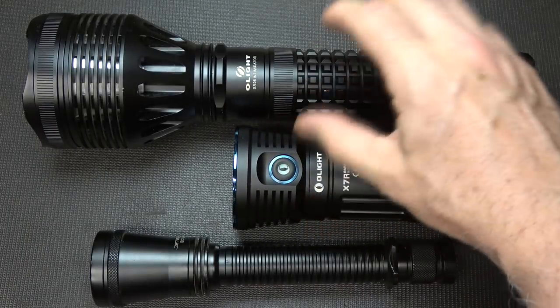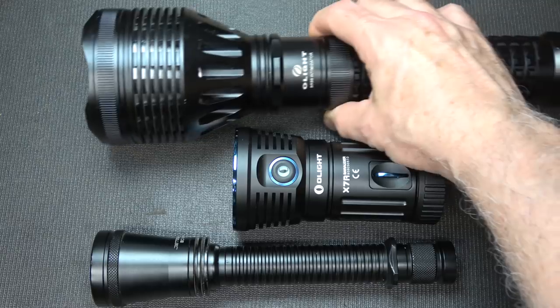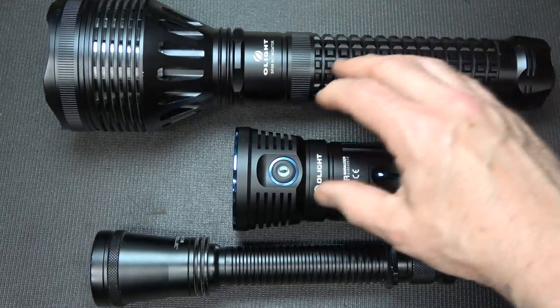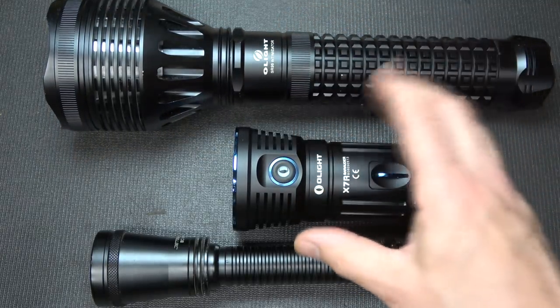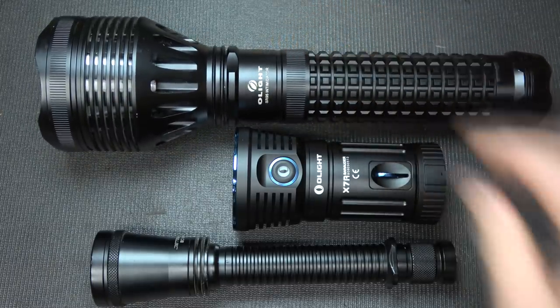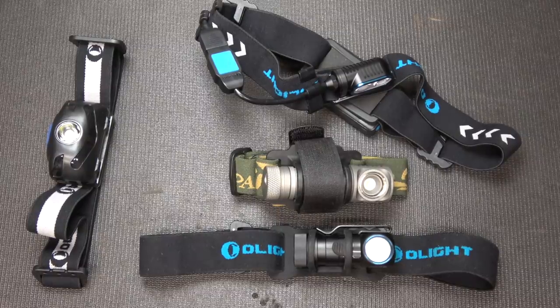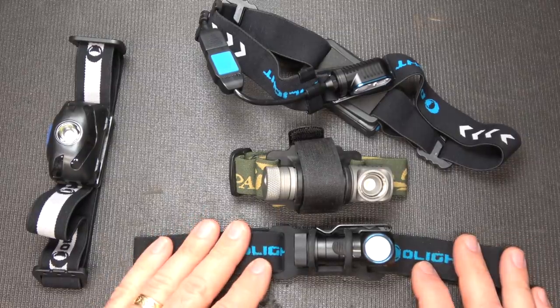One thing with this light and the Intimidator is that it puts out a really long spotlight, while the X7R is more diffused — a wider area — whereas the Intimidator gives you a nice spotlight to hit pinpoint areas. There's nothing worse than being in a situation where you need to put your flashlight in your mouth to see to work on something. It's extremely annoying, and that's one of the reasons why headlamps were invented.